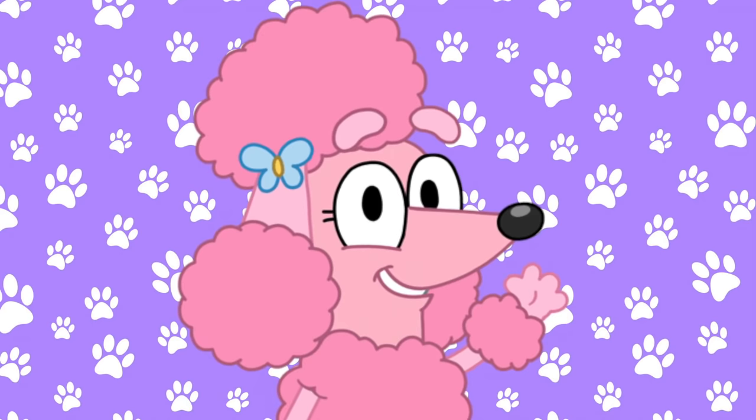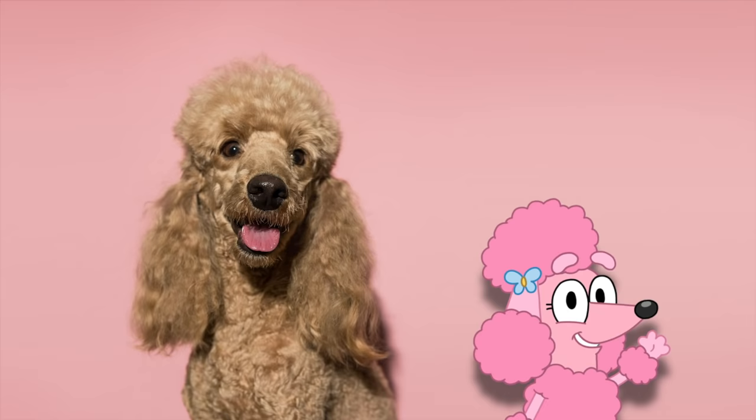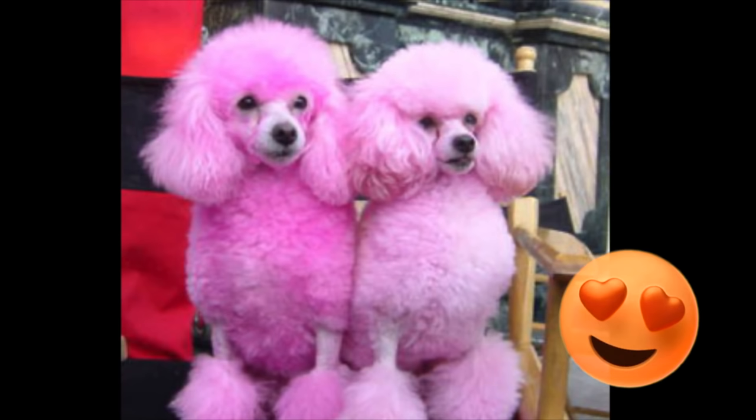Chloe is next. She's a Poodle. This is what a Poodle looks like in real life. See all the fuzzy fur? Some people actually dye their Poodles pink. Isn't that cute?